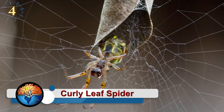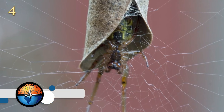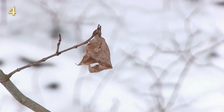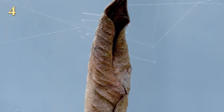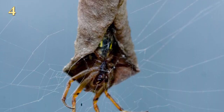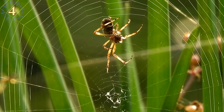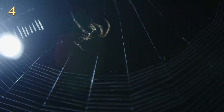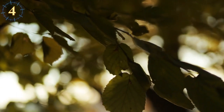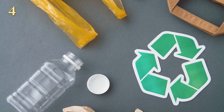Curly leaf spider: many spiders make webs, of course, but the Australian curly leaf spider uses recycled materials to build an extra room for its home. This arachnid chooses a dead leaf and covers it with silk, curling it up to form a cozy shelter that closes at the top and opens at the bottom. These spiders hang their creation in the center of a web and take refuge there while waiting for prey. When reproducing, the female builds another room with another curly leaf to care for her young — and they also use pieces of paper or other lightweight materials.